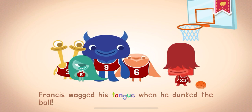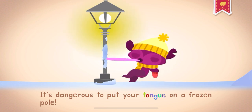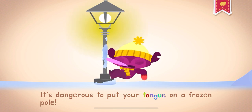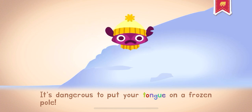Francis wagged his tongue when he dunked the ball. It's dangerous to put your tongue on a frozen pole.